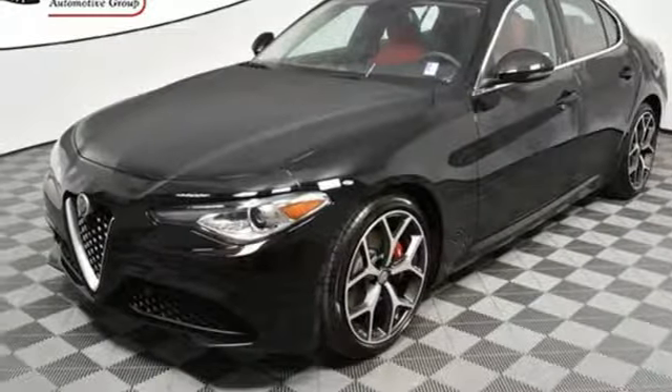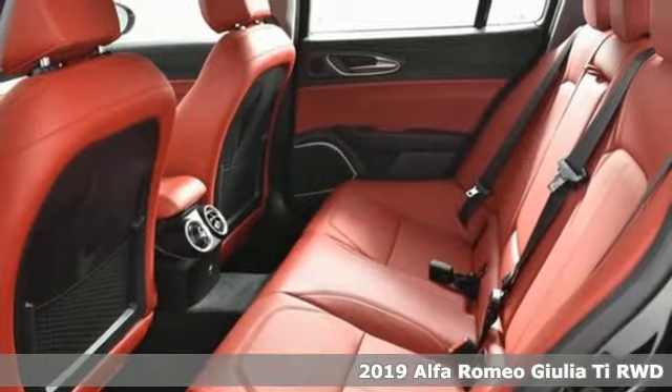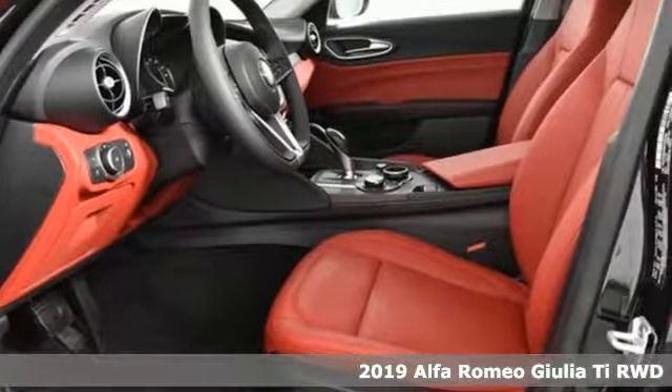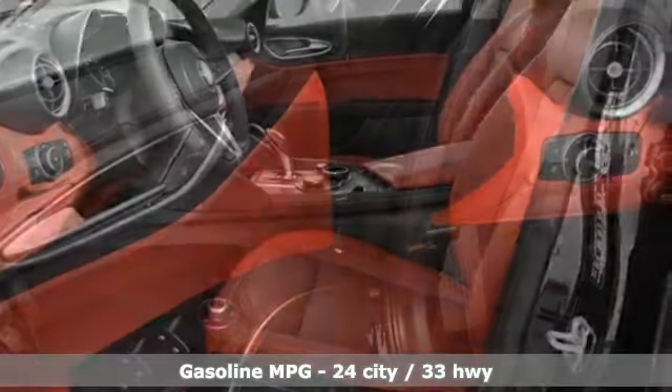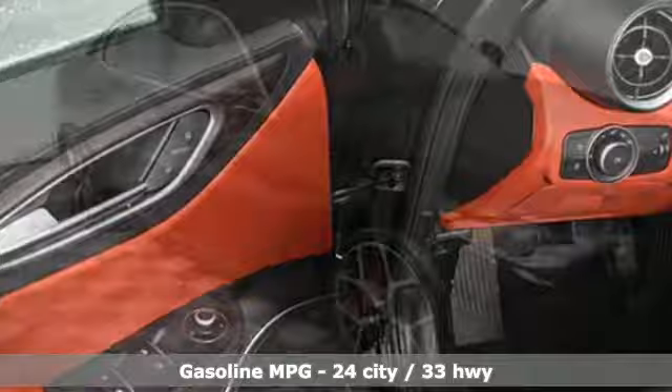It's a new 2019 Alfa Romeo Giulia. The pulse racing performance takes Giulia a step ahead of conventional luxury. While its stylish, high-quality looks create admirers everywhere it goes, you'll look forward to every drive with features like these.